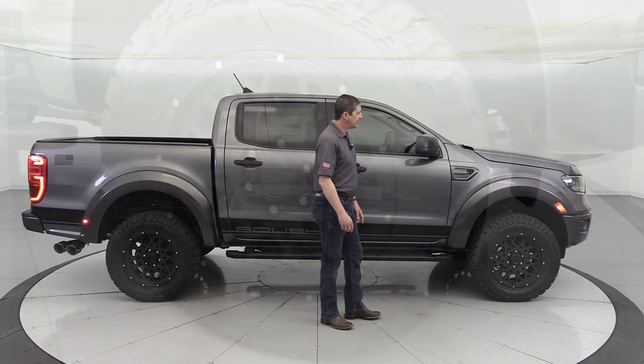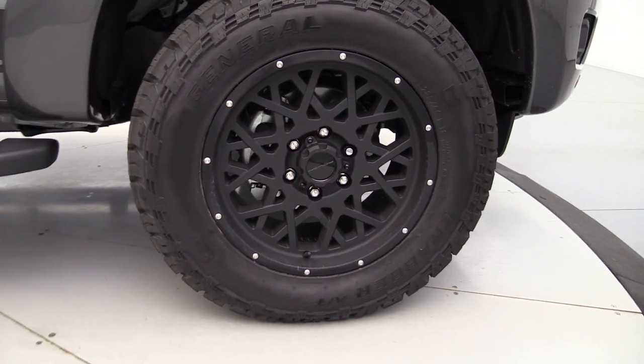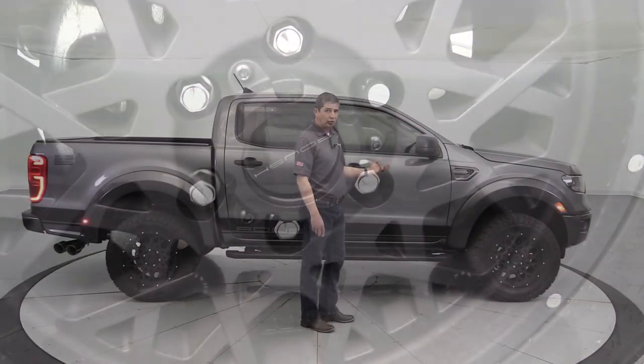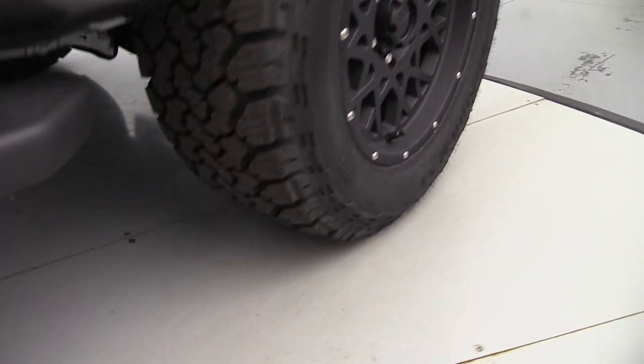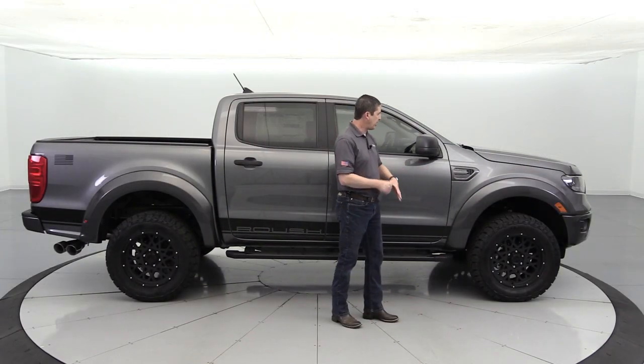The wheels are 18-inch satin black Roush wheels — great looking design. They're combined with a 32-inch General Grabber ATX all-terrain tire. Great ride, great grip, great traction on that wheel and tire combination — I think you'll really enjoy that.